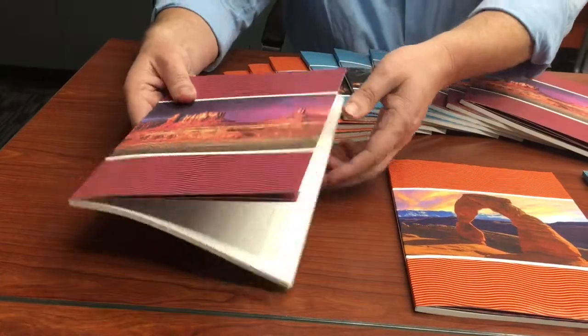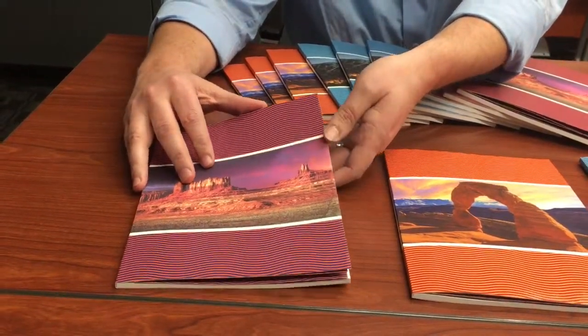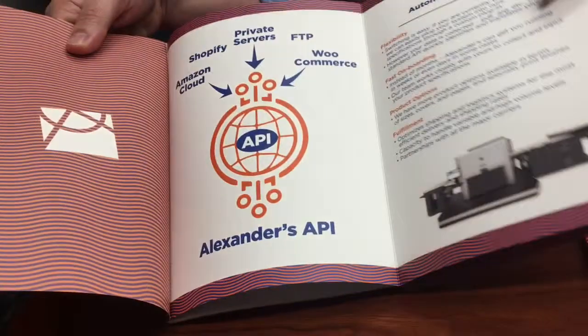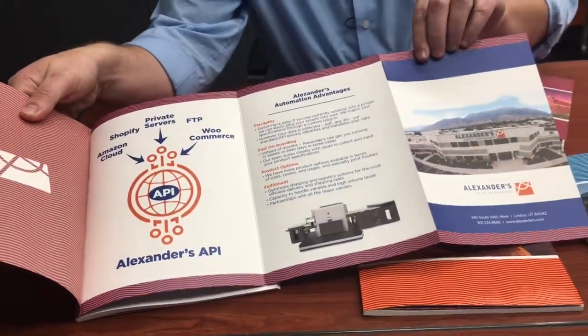One of the things we've done inside is we've used this not just as a nice giveaway to leave with them, but inside there's what we call a tip-in. It's basically just a brochure that folds out and you've got additional information.